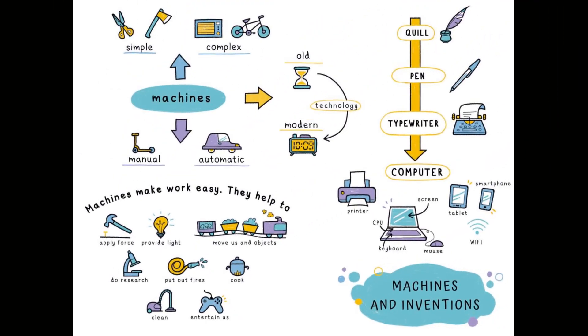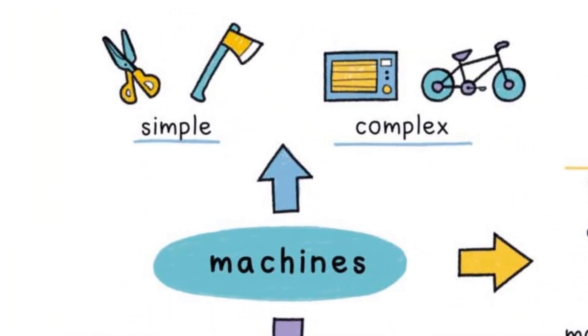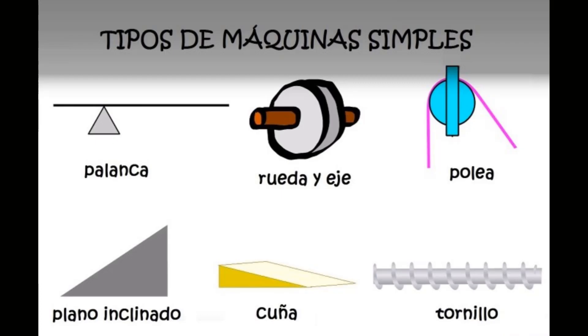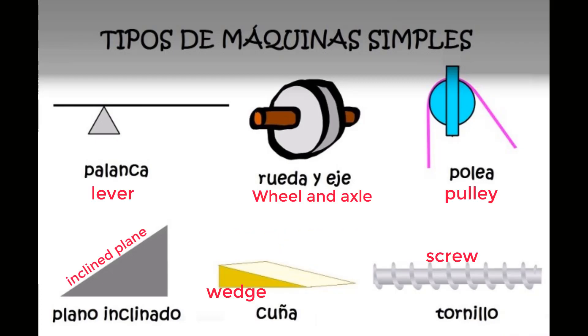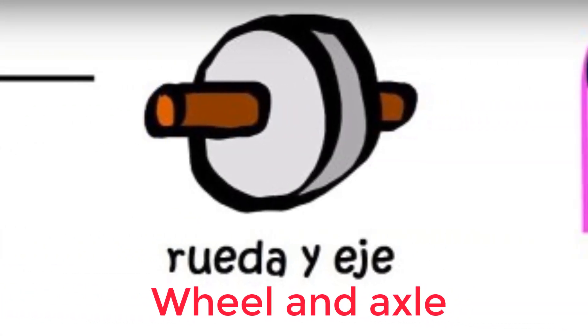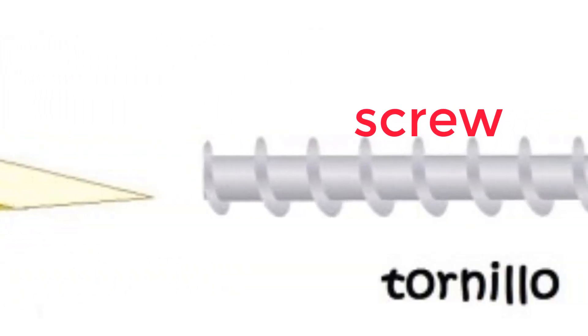Today we are going to have a look at the simple and complex machines, because machines can be simple machines and complex machines, and we are going to start with the simple machines. There are six simple machines and they are the lever, the wheel and axle, the pulley, the inclined plane, the wedge, and the screw.